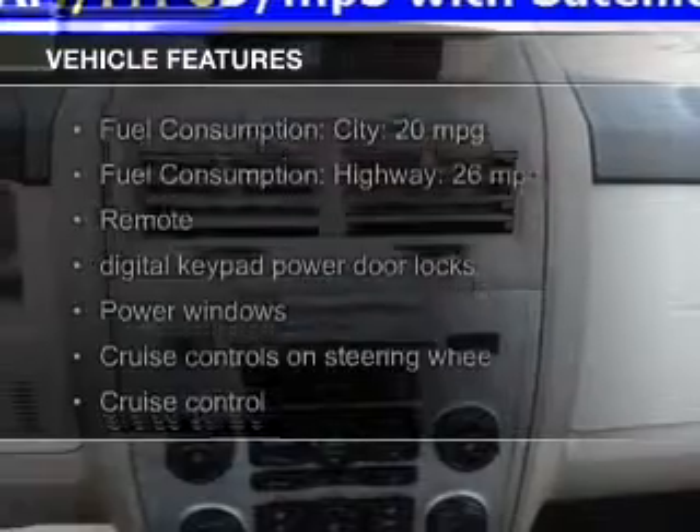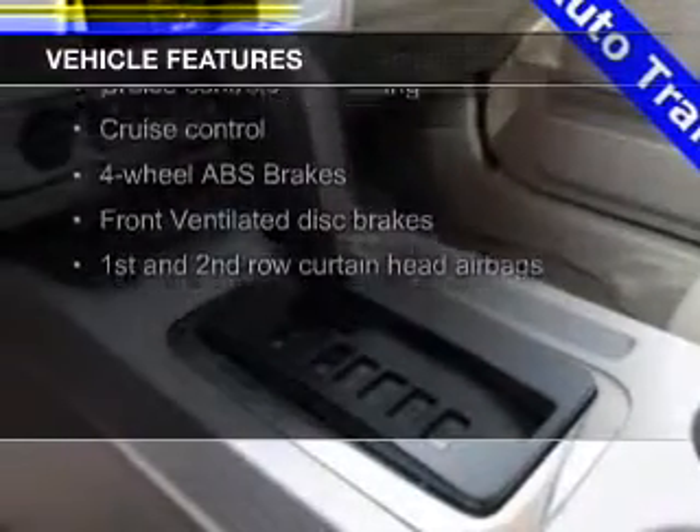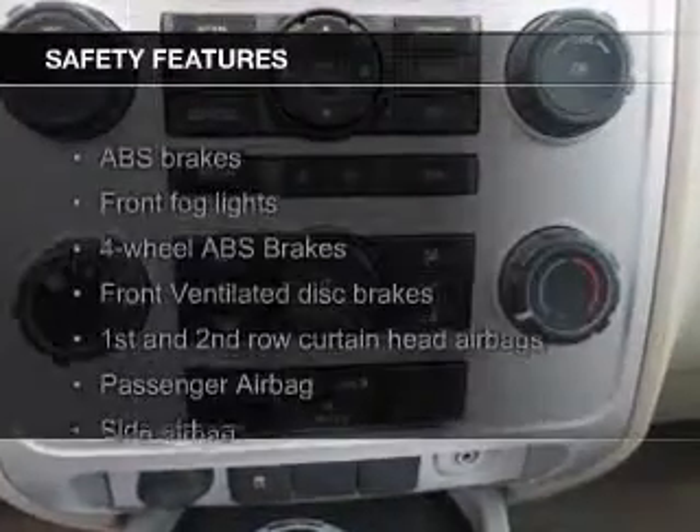The features include Ford Sync voice activation, Sirius XM satellite radio, digital audio input, premium rims, an adjustable tilt steering wheel, an alarm system, cruise control, keyless entry, split rear seats, and a trip computer.